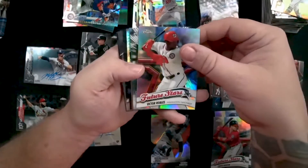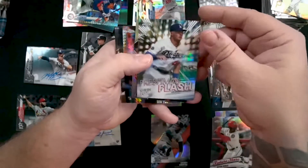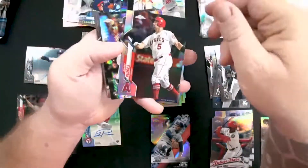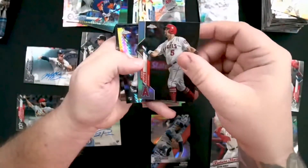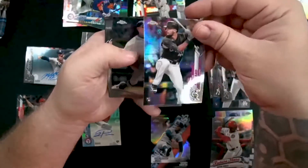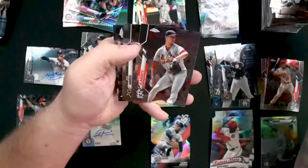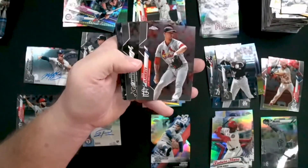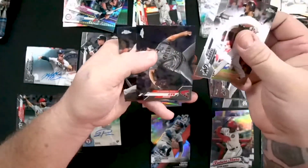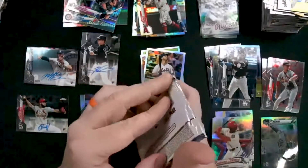Future Stars of Victor Robles. Freshman Flash of Gavin Lux — that's going to be a nice card. Albert Pujols refractor. Sam Hillard refractor. Jack Flaherty for the Cardinals — another Cardinal find, very good. Jose Abreu. Max Muncy — very cool. Two packs left to go.